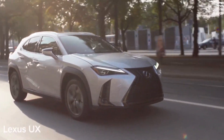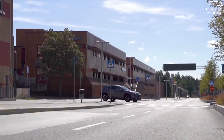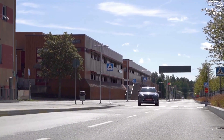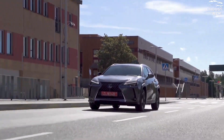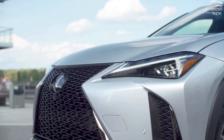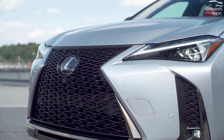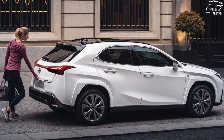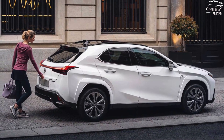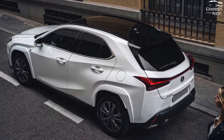The 2024 Lexus UX 250h is efficient and practical, though its hot-hatch looks are deceiving. Rivals of the 2024 Lexus UX 250h include the BMW X1 and the Volvo XC40. It is a tiny, entry-level luxury crossover. With just one hybrid powertrain, the UX is the smallest crossover in the Lexus lineup and has no direct competitors in its market.